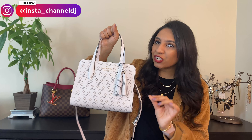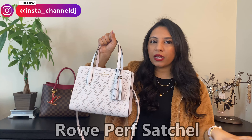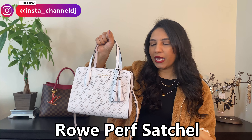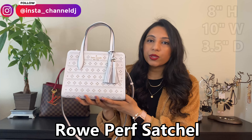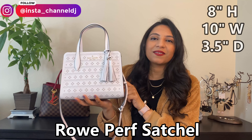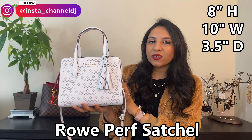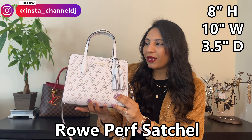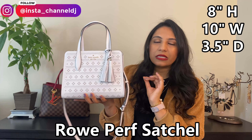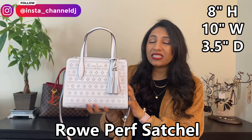The name of this bag is the Roperf Satchel, if I'm pronouncing it right — I'll leave the exact name up here on the screen for you guys. This is actually the small size, and this bag also comes in the medium size, which is obviously a little bigger than this. But I feel like this size particularly is just perfect for every day because it fits a lot.